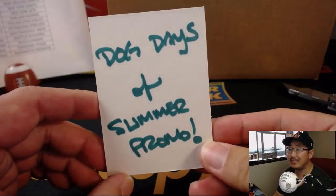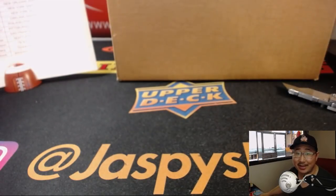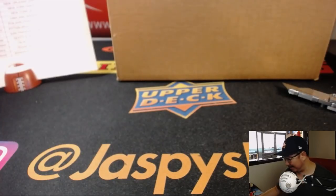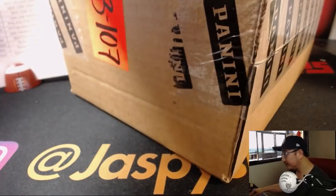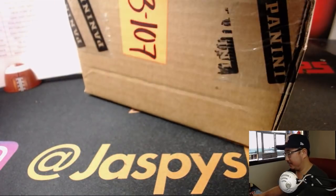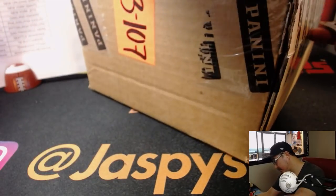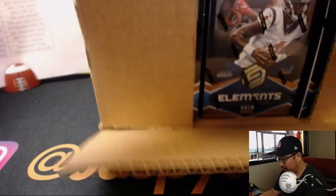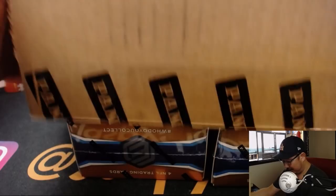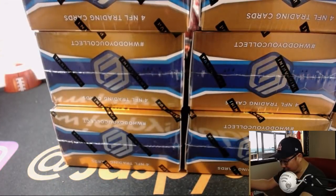Remember, this is also a Dog Days of Summer promo spot where you can win a case of this — actually, a sealed case of that. We did one case yesterday, which was pretty nice. I really like the design of these metal cards.